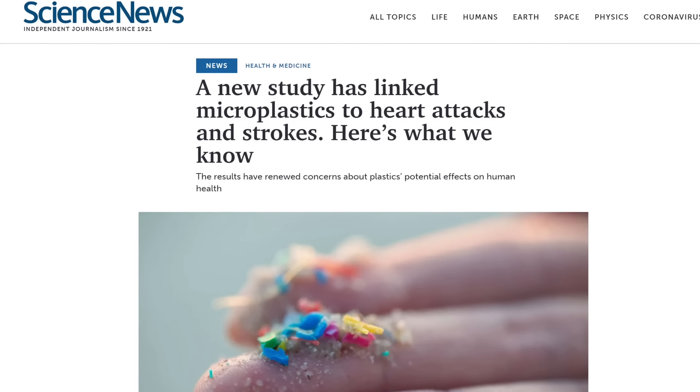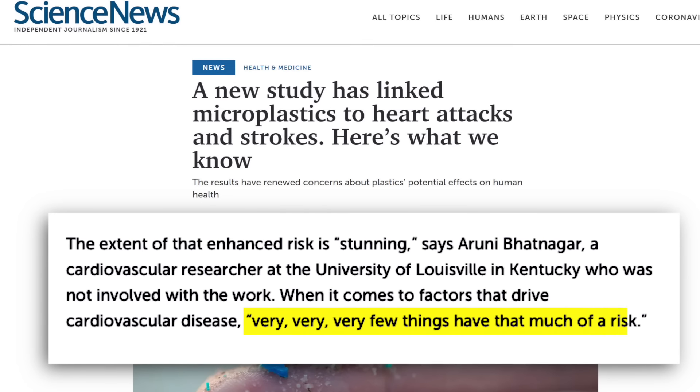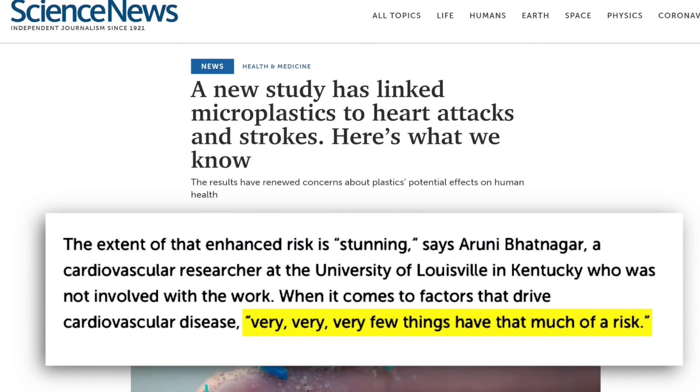That has cardiovascular researchers saying things like "very, very, very few things have that much of a risk." Though I should say it could be an association — people who have those microplastics might also be doing other unhealthy behaviors. We'll get into some of those connections later.